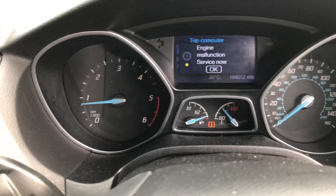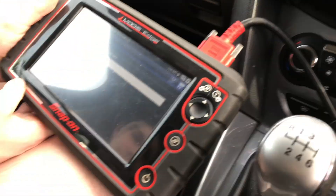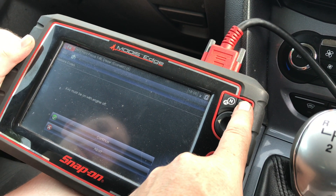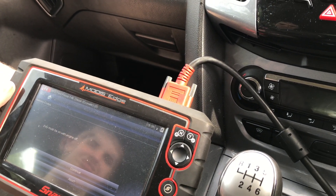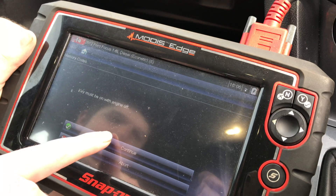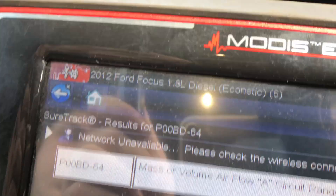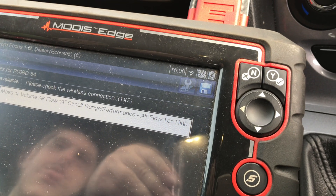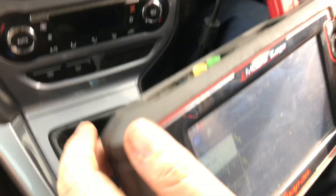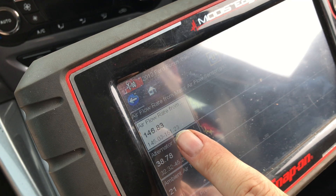We cleared the codes — no codes present — and took it for a run. After just a couple of minutes, the engine malfunction light came back. Going to the codes, it's back again: air mass volume range circuit performance, airflow too high. Even with the original Ford sensor back in, it's reading 146.83, which seems to be jumping to a default setting.